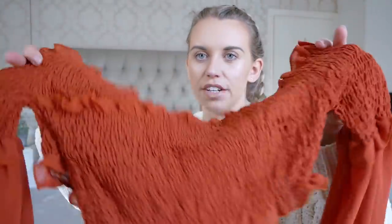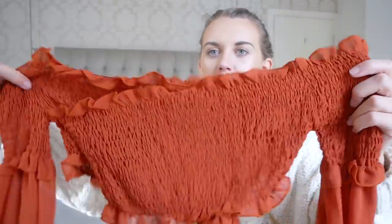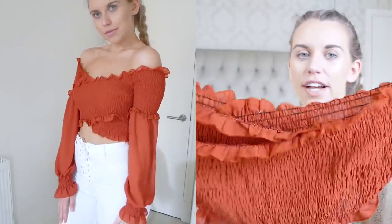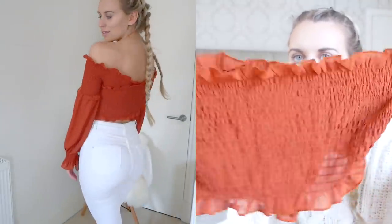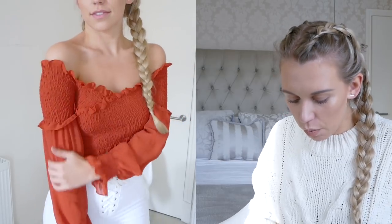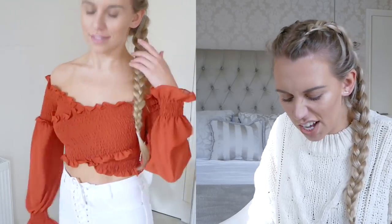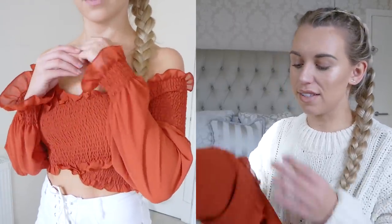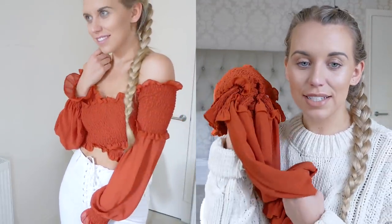Next up is a bit of a pop of color — I love it at this time of year. It's a burnt orange, rust, terracotta color: an off-the-shoulder bardot-style stretchy top with this ruffled detailing along the top and bottom. I got it in a size medium and it's a little bit loose but still fits fine and wears nicely. I'd definitely recommend it. It was $17.99.